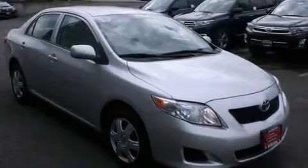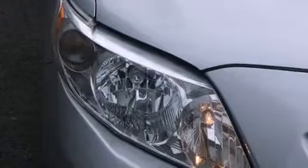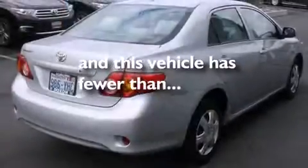Full power accessories, a rear window defroster, fog lamps, traction control, and an anti-lock braking system. This vehicle has fewer than 57,000 miles on the odometer.